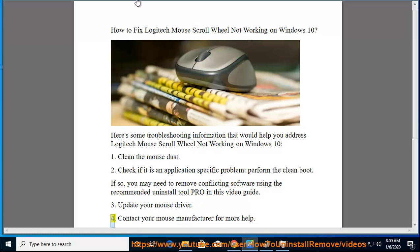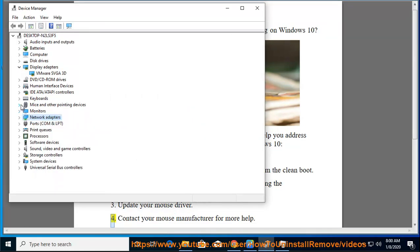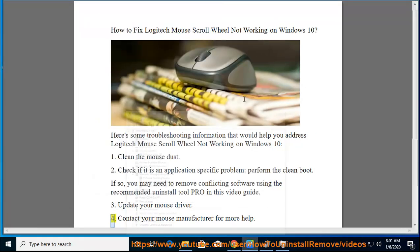4. Contact your mouse manufacturer for more help.